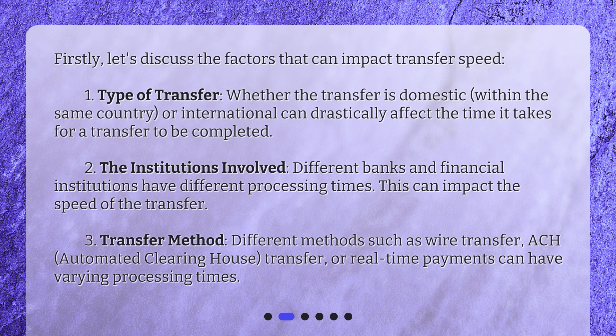Third, transfer method: different methods such as wire transfer, ACH (automated clearinghouse) transfer, or real-time payments can have varying processing times.